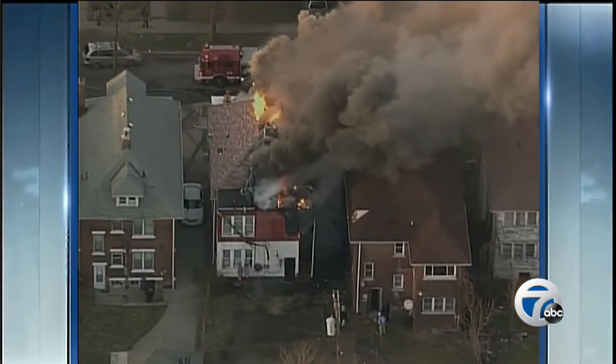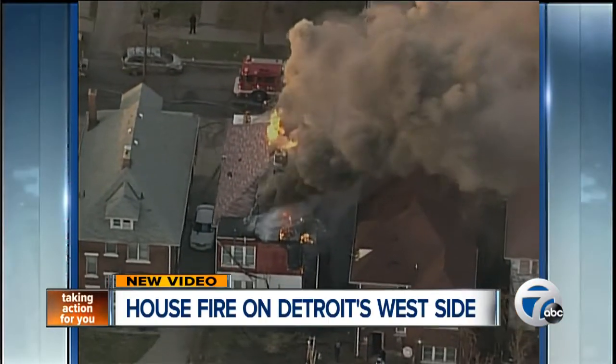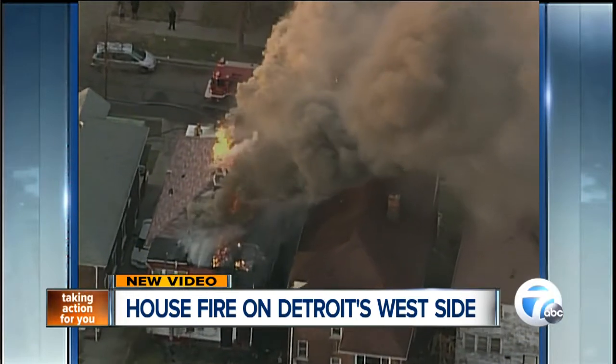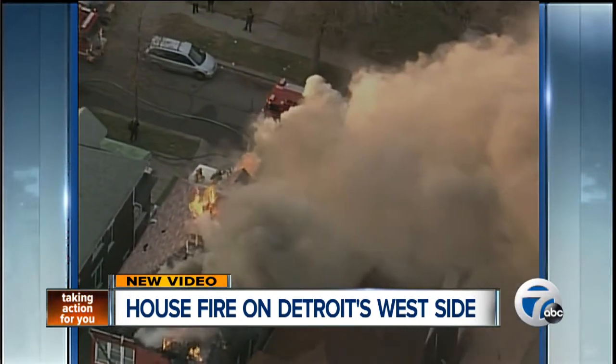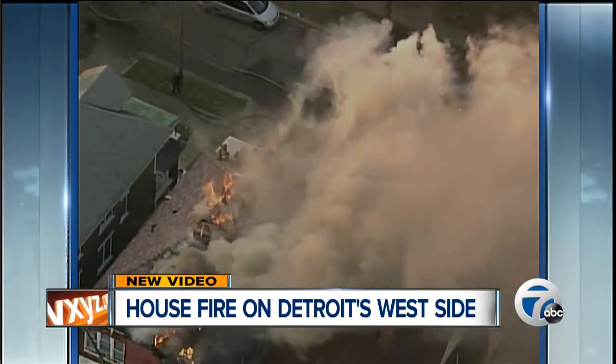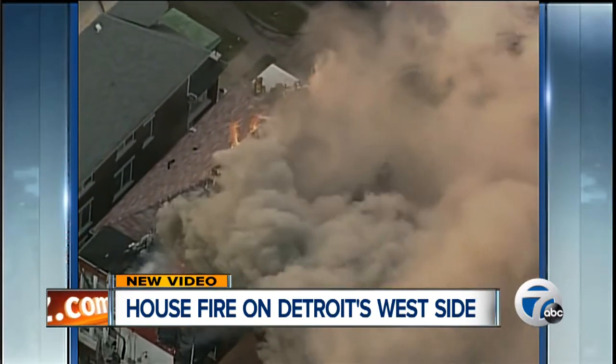We have new video just in from Chopper 7. Firefighters are working to put out a fire on Gladstone near Rosa Parks, on Detroit's west side. You can see the smoke and the flames pouring out of the house as firefighters ventilate the roof.